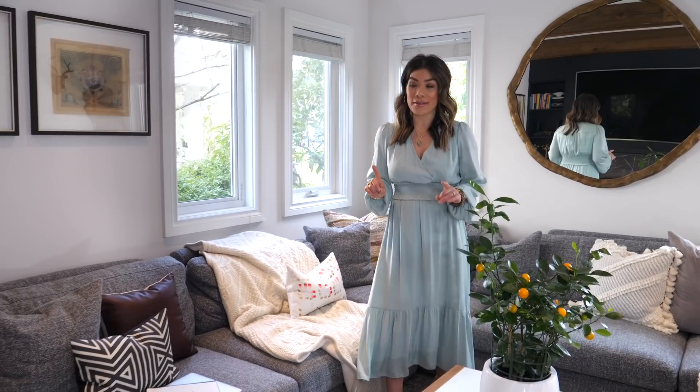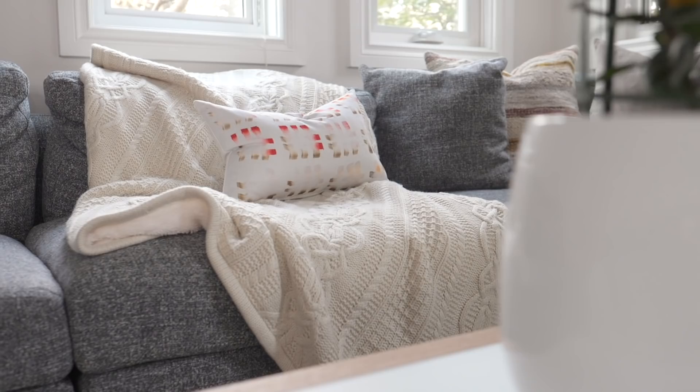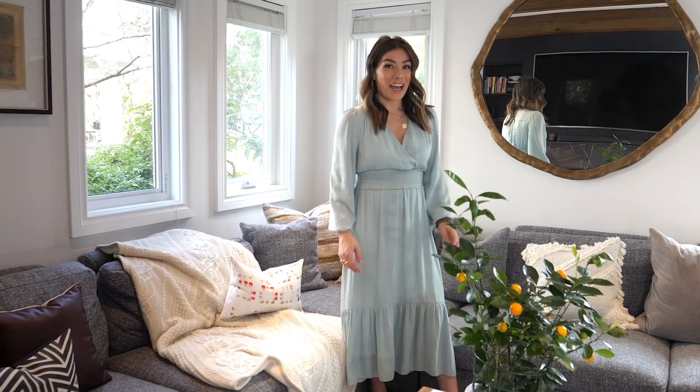For another tip, an easy way to introduce new accessories and lighten and brighten your space is always with things like throw pillows, blankets, and accessories that you can switch out for the season. I've actually incorporated some new throw pillows on my sofa. This one is from CB2 — it's a cute little white pillow with some color. I love the pop of color for spring.